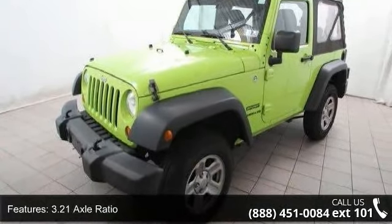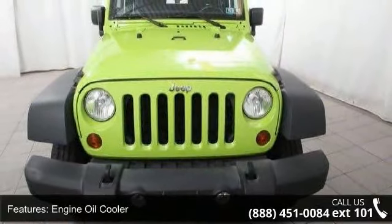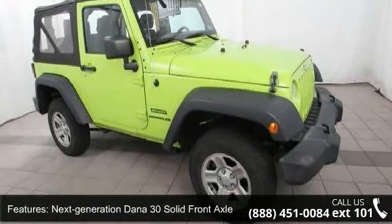Next Generation Dana 44HD Rear Axle, Command Track Shift on the Fly 4WD System, 600 CCA Maintenance-Free Battery, Transfer Case Skid Plate and Front Stabilizer Bar.